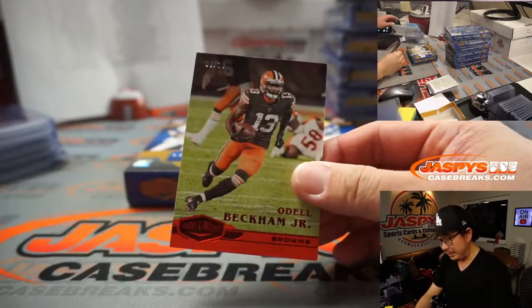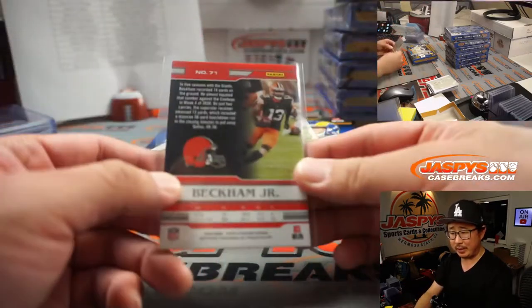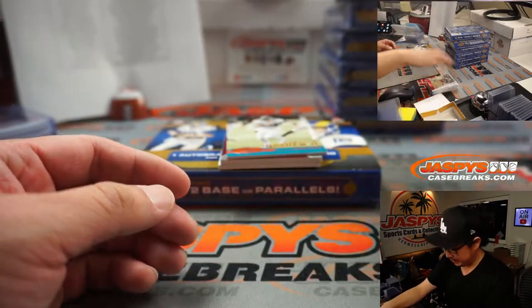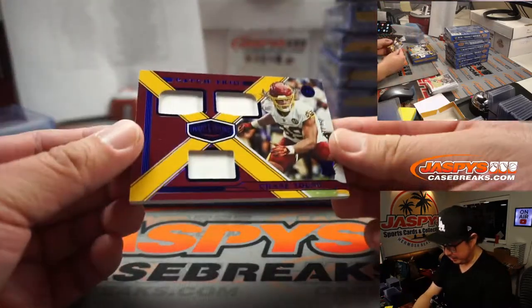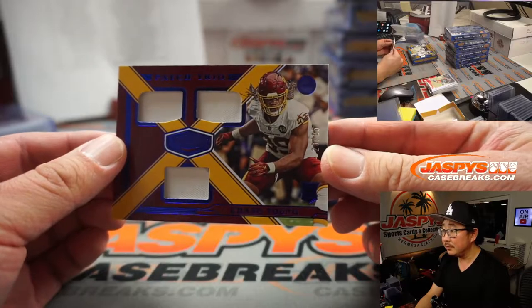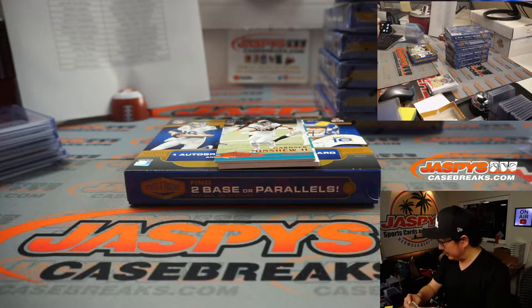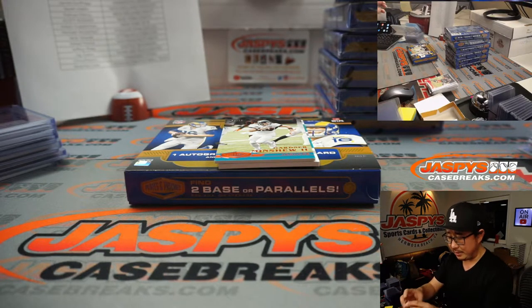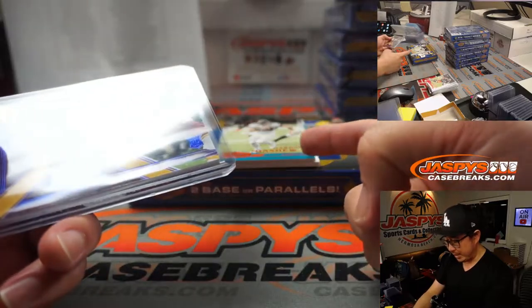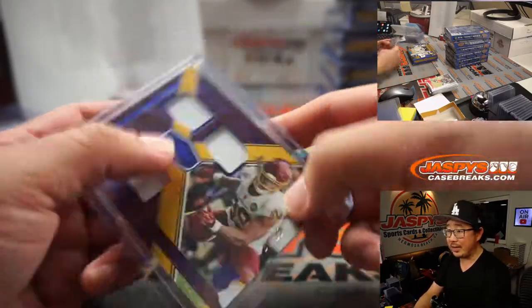Odell Beckham Jr., 8 out of 10 — are there rumors about him being traded? Barry Roberts with Cleveland. And behind Gardner Minshew is Chase Young, 23 out of 25. If there are talks about Alex Smith going to the Jaguars, where does Gardner Minshew end up?